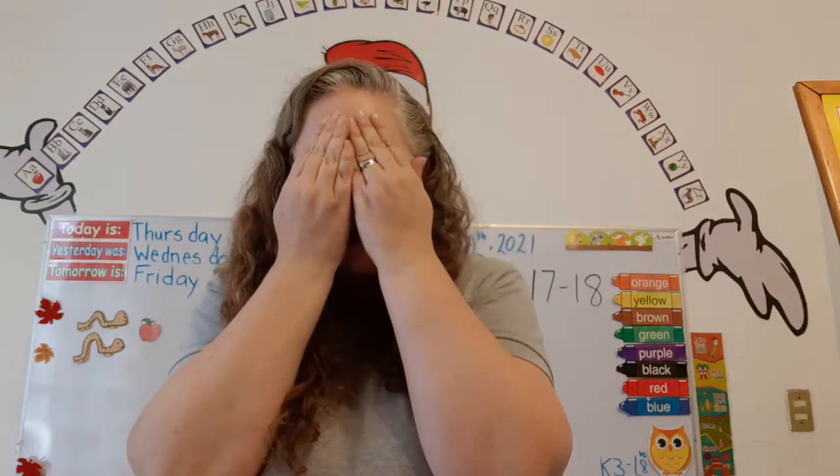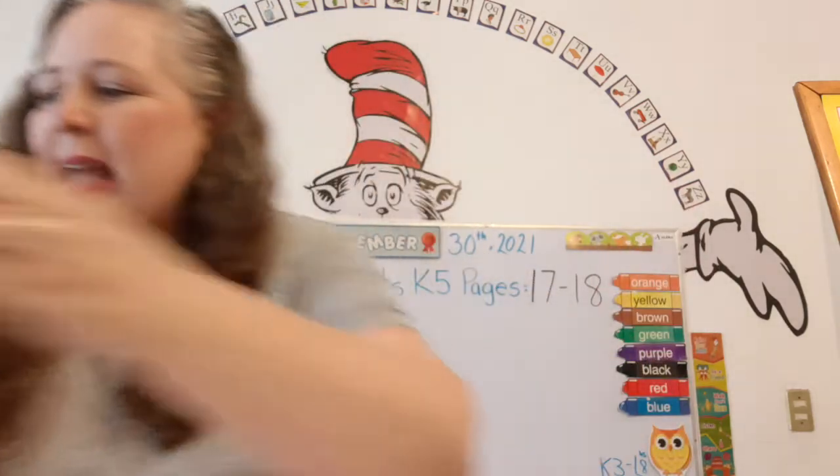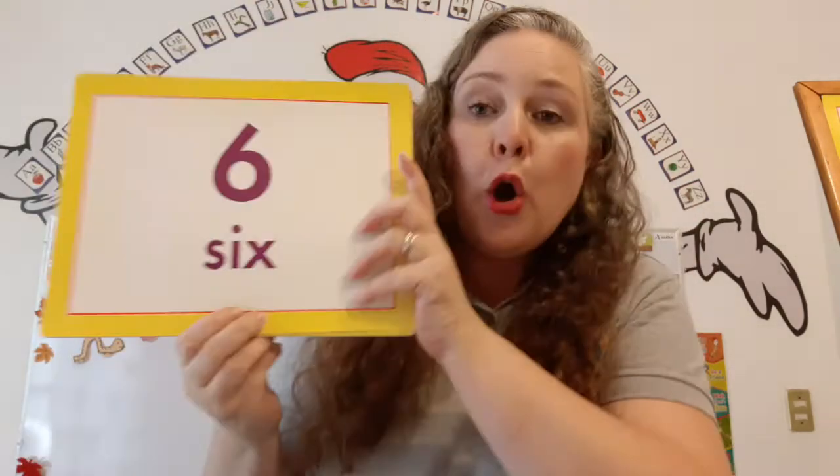Super! Now, close your eyes. Open your eyes. Numbers! What number is this?